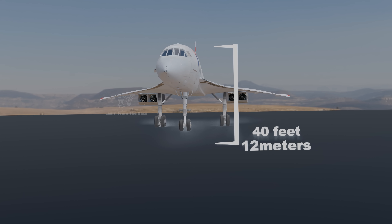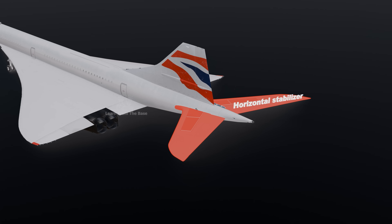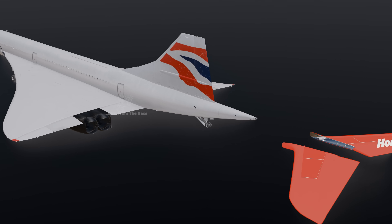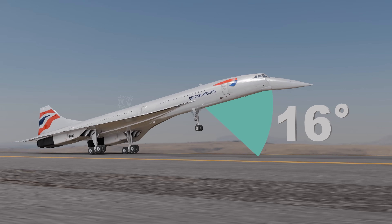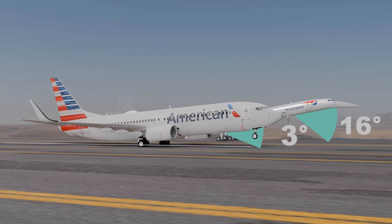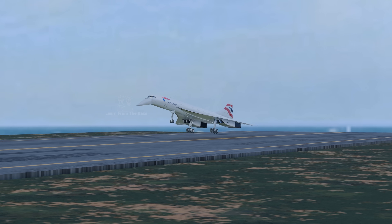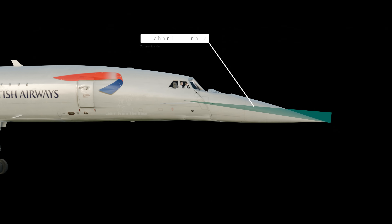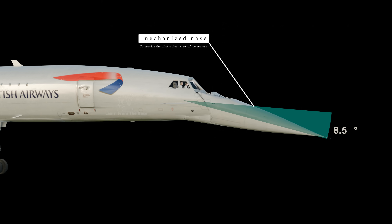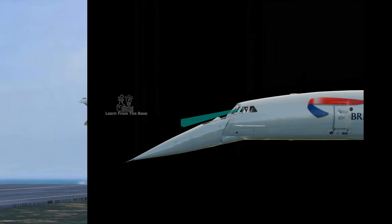The Concorde's most recognizable feature was its delta wing design — a triangular shape without a separate horizontal stabilizer. The Concorde had to approach the runway at a much steeper angle of around 16 degrees compared to 3 degrees for normal planes. This steep approach was necessary because delta wings only generate sufficient lift at high angles of attack when flying slowly. The Concorde featured a mechanized nose that could drop by 12.5 degrees to provide the pilot a clear view of the runway during high angle of attack maneuvers.